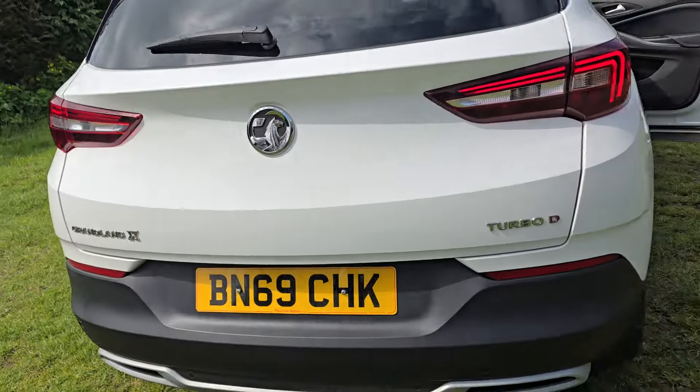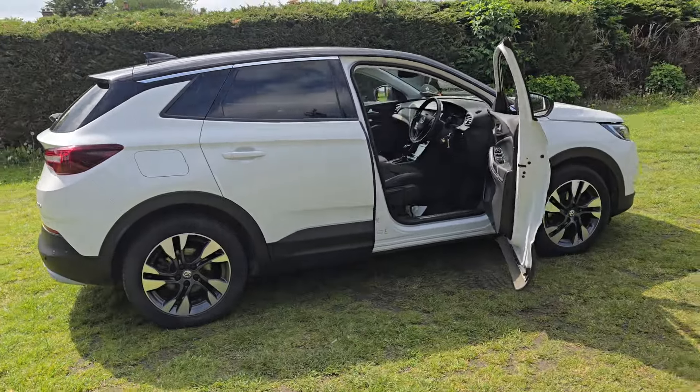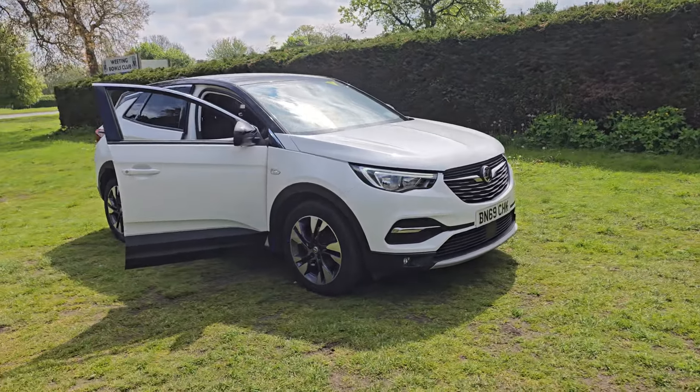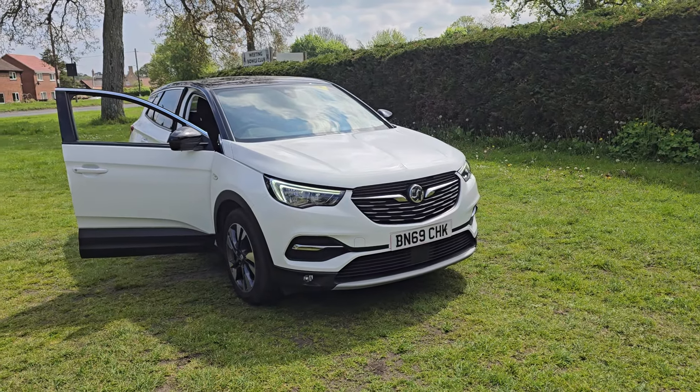That's the Vauxhall Grandland X. If you would like more information or would like to arrange a viewing, please feel free to give us a ring on 01842 812 988 and ask for either myself, Simon or Ben. Thanks very much for watching.